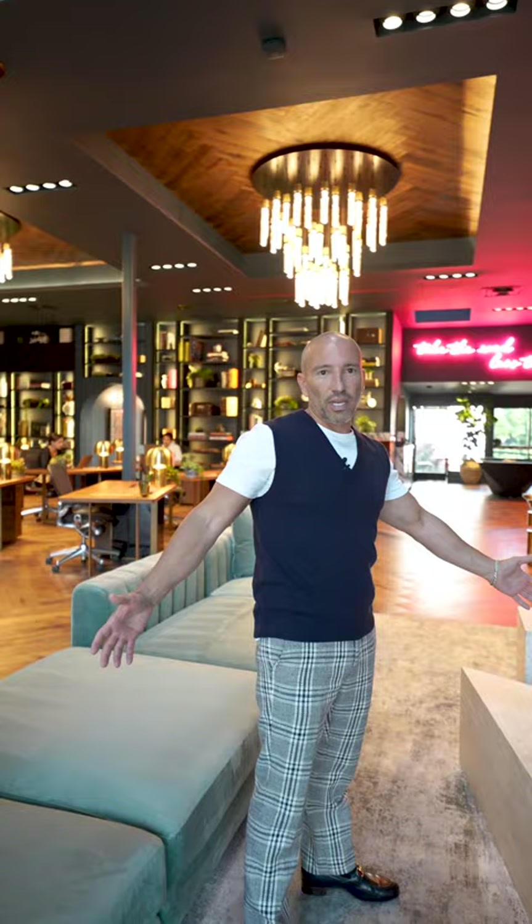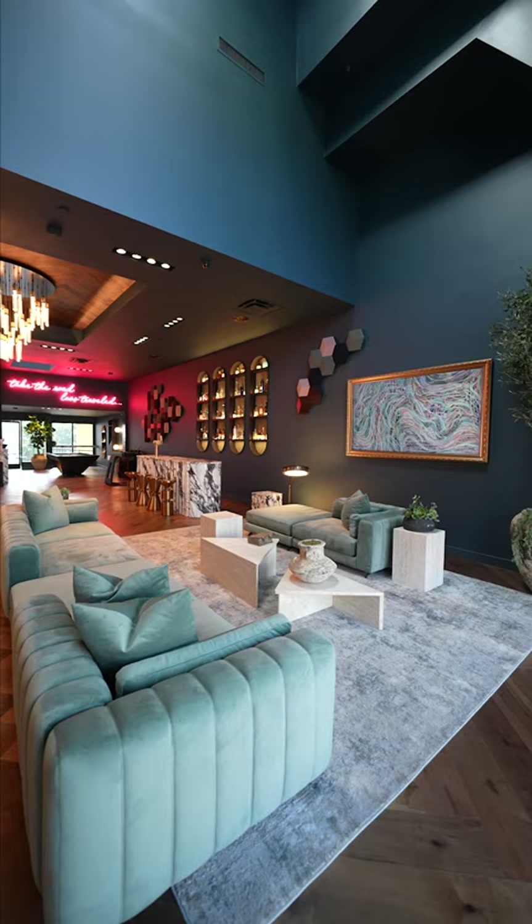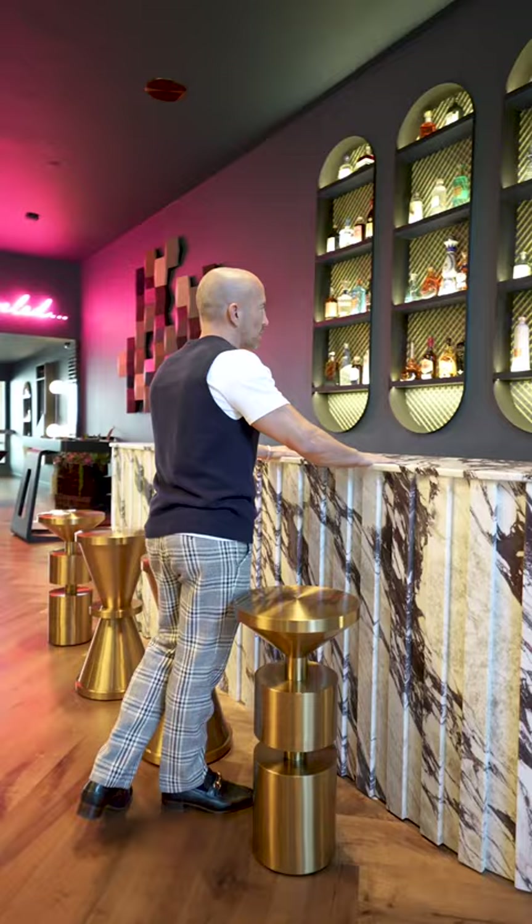I'm going to give you a tour of the new LA office. Right when you walk in, this is the living room. We've got a vintage 1930s Mole Richardson studio lamp — one of my favorite things in here. All the furniture in the entire office is by Rove Concepts. This is the chill area where we have team meetings.